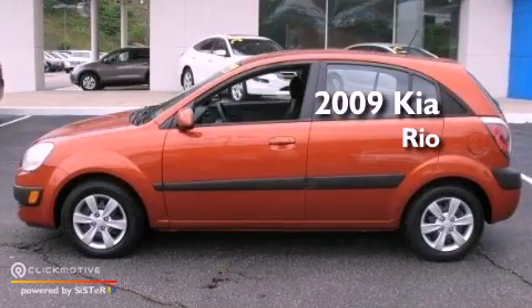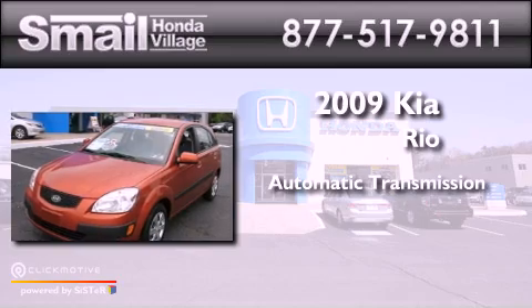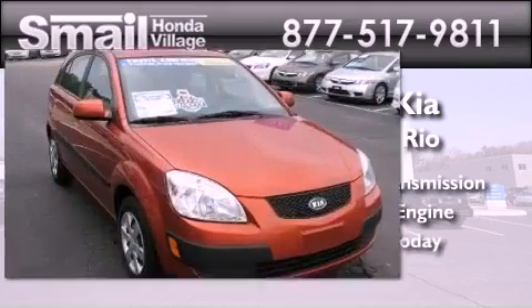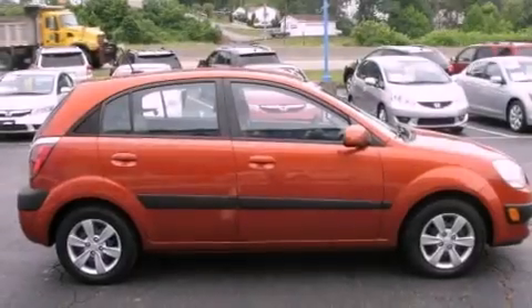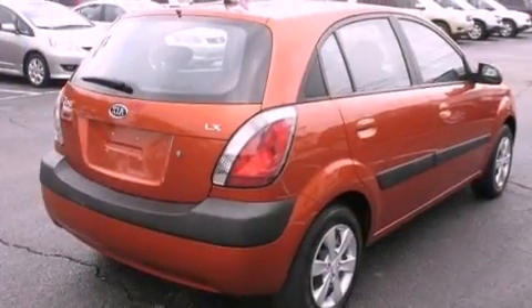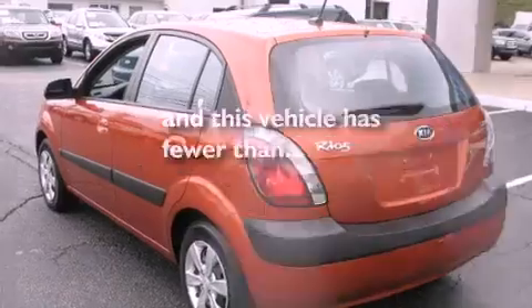This is a 2009 Kia Rio. This car has an automatic transmission and an inline four-cylinder engine. Features include air conditioning, a split folding rear seat, rear impact crumple zones, side impact airbags, and this vehicle has less than 61,000 miles.